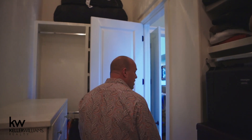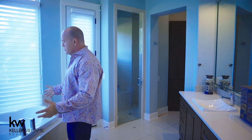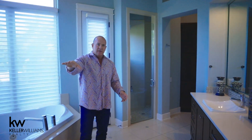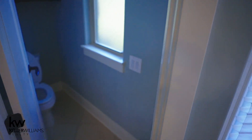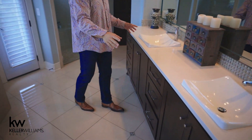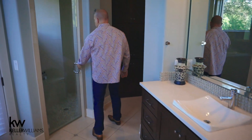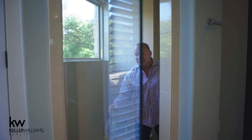And then the master bathroom — gorgeous floors, high ceilings, amazing natural light, big corner jetted tub, separate water closet with door. Look at the double vanities — the backsplash is beautiful, the cabinetry is beautiful. The walk-in shower is very deep. Master suite — bedroom, bath, closet — all three are exceptional.